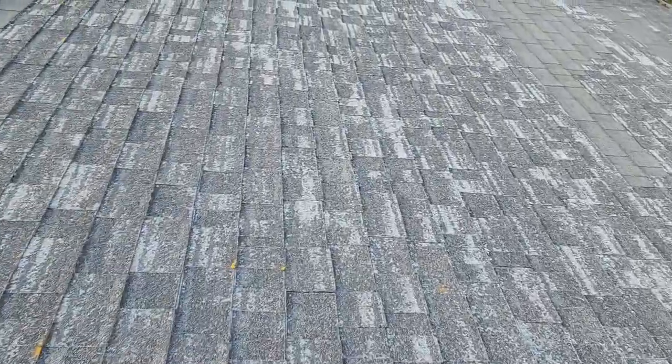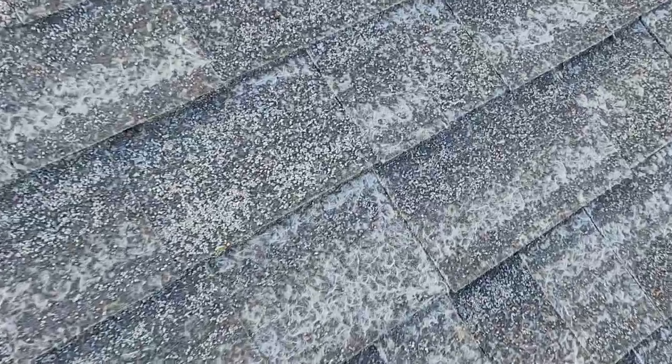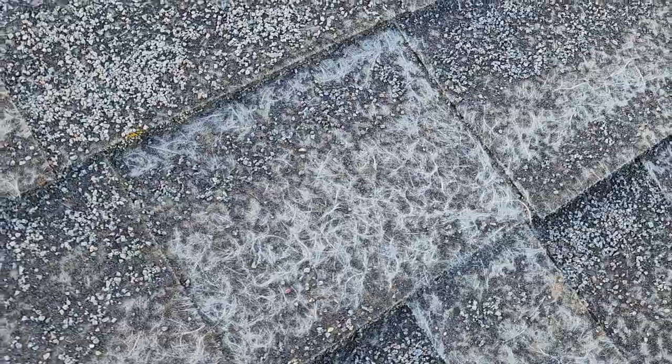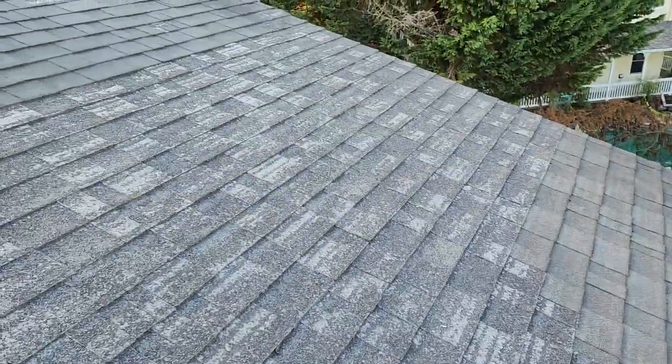Just a real good example of what to look for — this fiberglass backing, which when the sun hits it right, gets real shiny. Once you start seeing that amount of it, there's really not a whole lot you can do other than a full roof replacement.